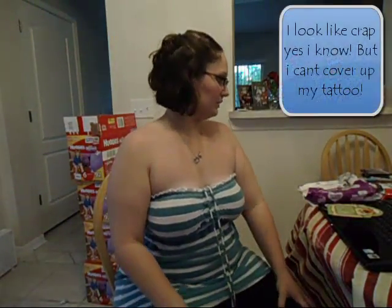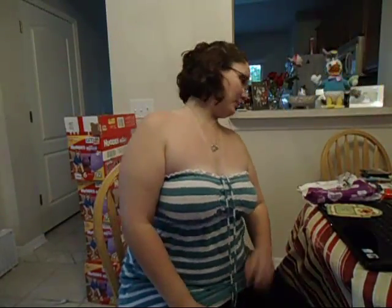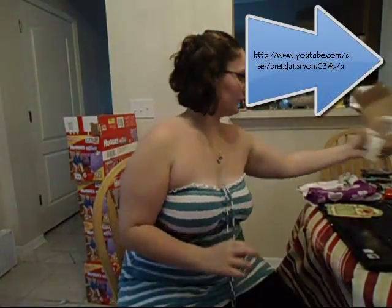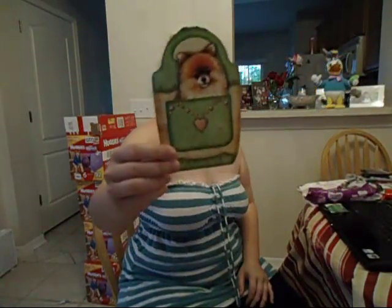Hey guys, I'm just going to be showing you what I got from my very first swap. I did a swap with Angie, who is also known as Brendan's Mom03 on YouTube. She sent me all the stuff in this cute little box, and in the box was this adorable little card.